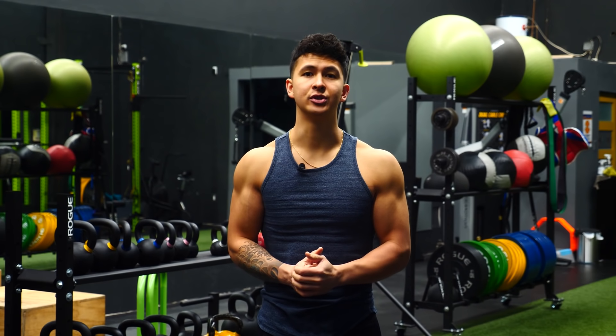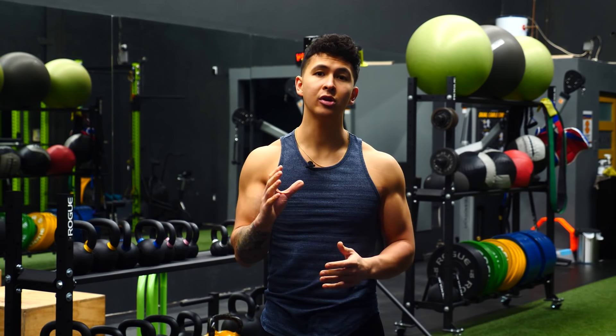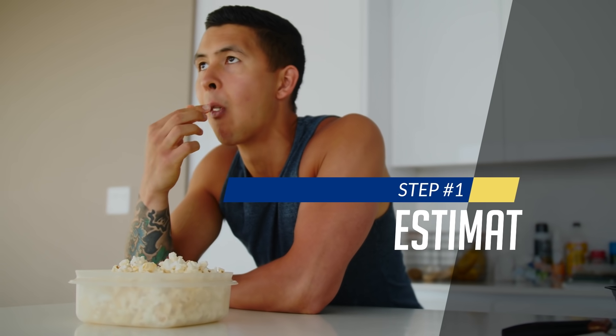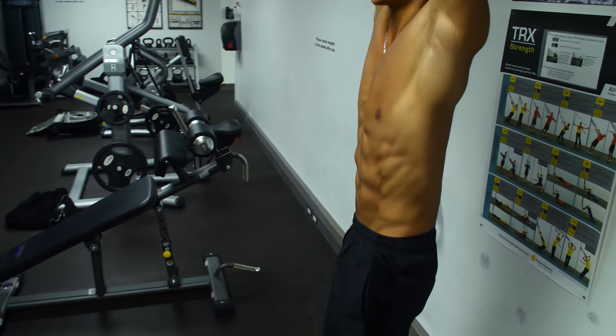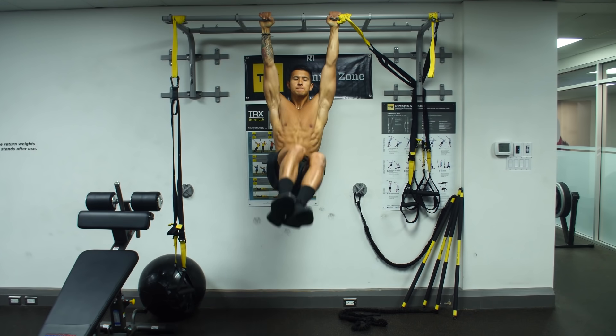In today's video, I'll clear up the confusion for you and show you how to pinpoint exactly how many calories your specific body needs per day in order to maximize your fat loss while minimizing muscle loss and any other negative effects. The first step is to get a general estimate of the amount of calories you should be eating to start experiencing fat loss, which we can then refine later on.